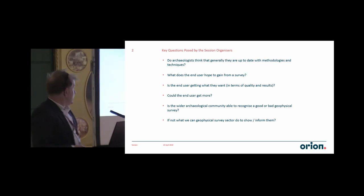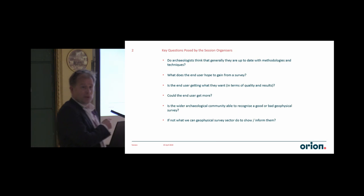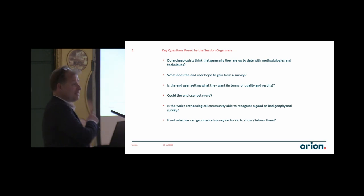We don't use it on every single site, but it's frequently needed at some point. These are the questions that were posed by the session organisers, which I'm just putting up to remind you what they were. I'll come back to those, because I'm doing a bit of a whistle-stop tour through a number of case studies, some of which have gone right through to excavation, and many others are still in planning at the moment. Then I'll come back and give you some very basic answers to that, in terms of how I see some of these things.